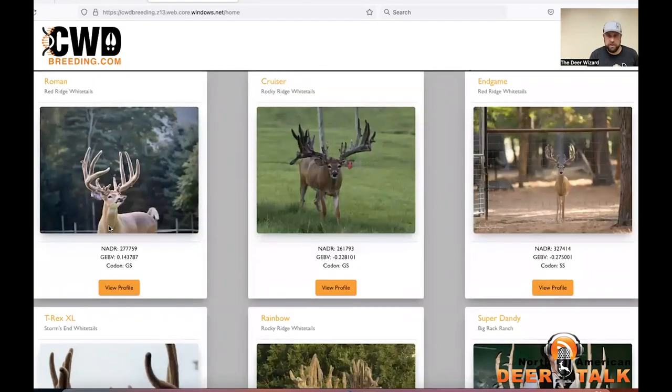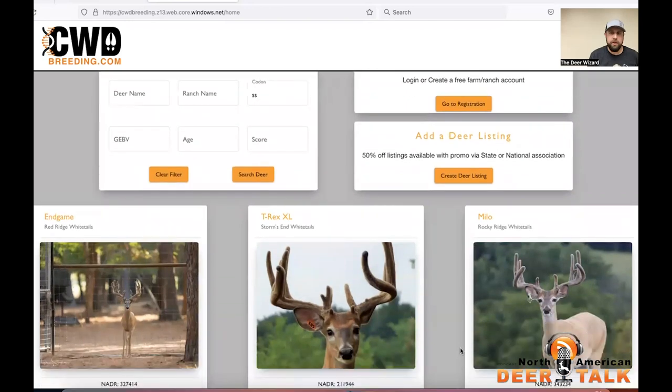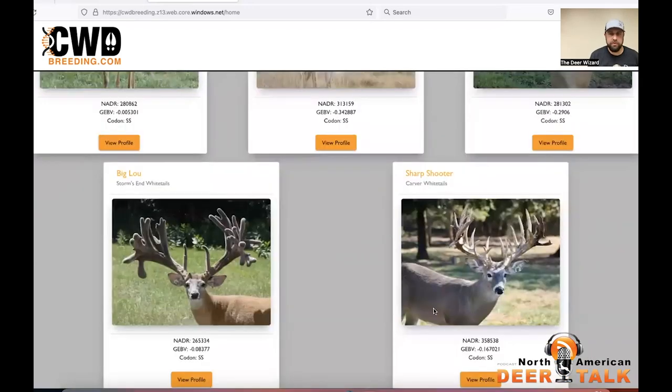Let's look at this top row — we've got a GS, GS, and an SS. So when you come up here, if you only want to look at SS animals, you just type SS and then search. This now displays only the SS animals.